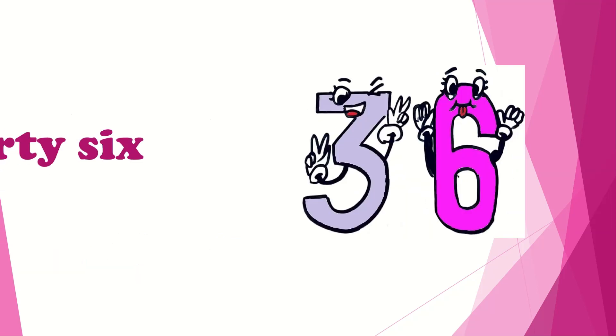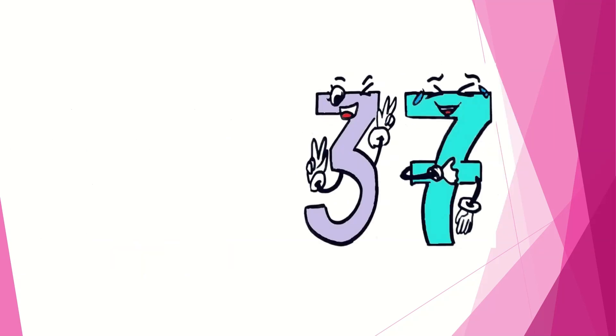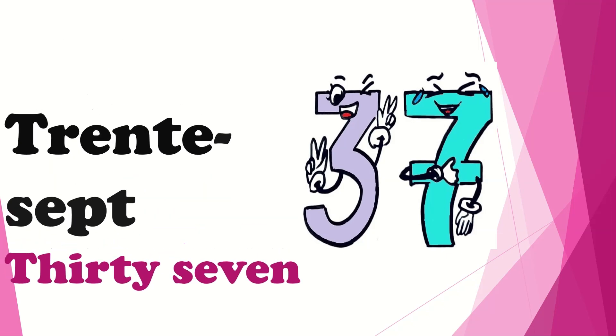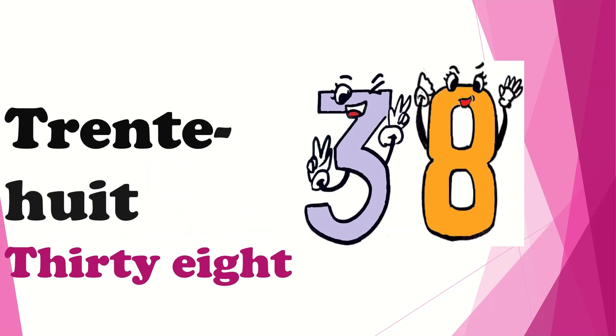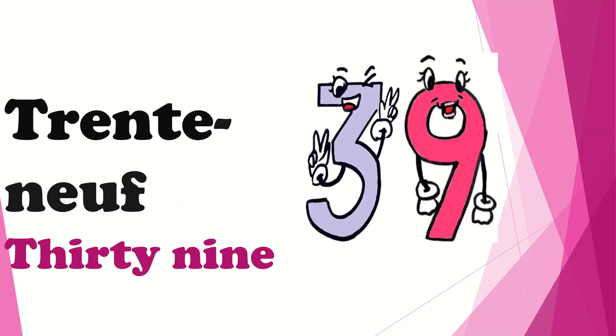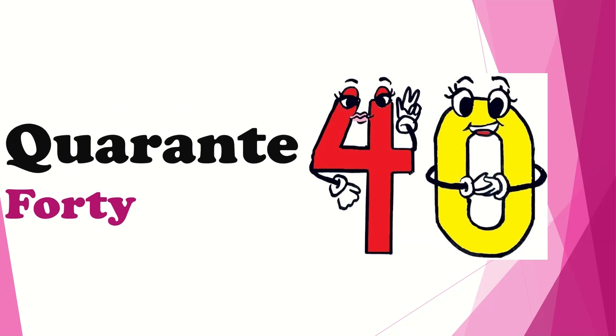Now comes 36, which is pronounced as trente-six. Then we have 37, which is trente-sept. Here comes 38, which is called as trente-huit. Then we have 39, which is pronounced as trente-neuf. And here we have the last number of the video, that is 40, which in French is called as quarante.